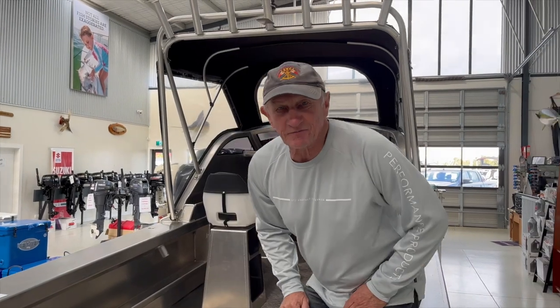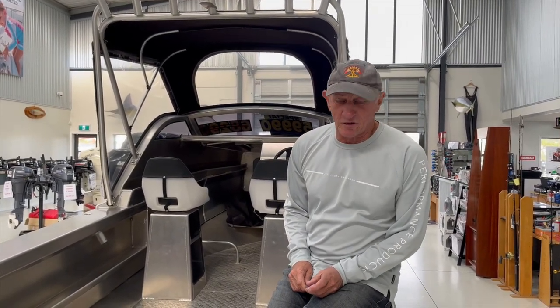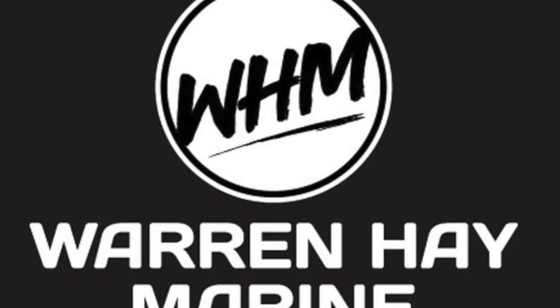This boat's discounted to $59,990. Warren Hay Marine, Whangarei — give us a call, because we're pretty good.